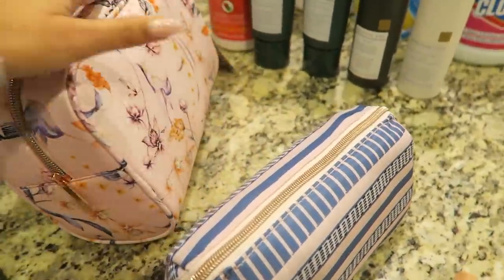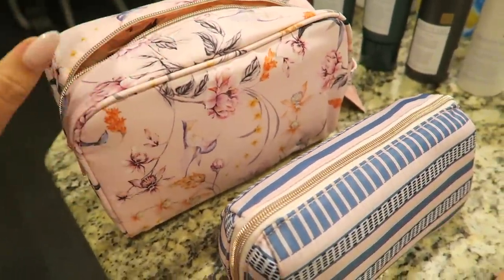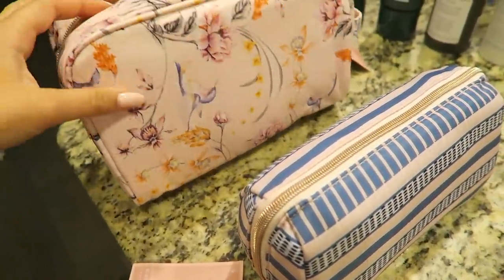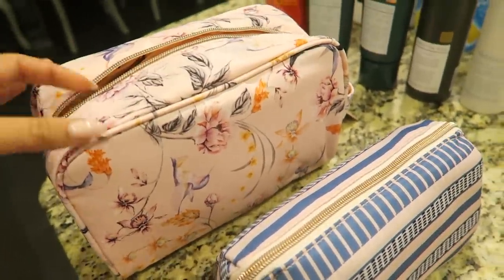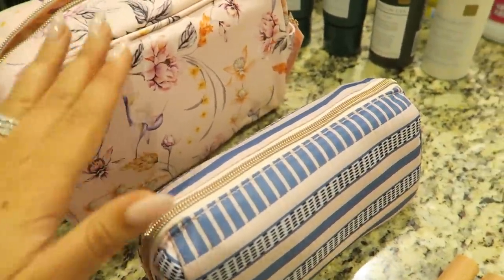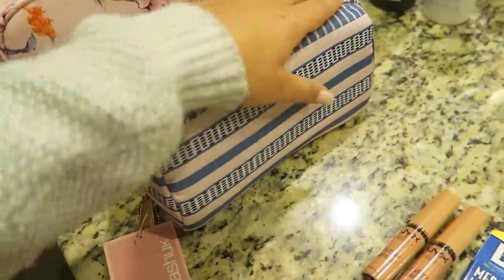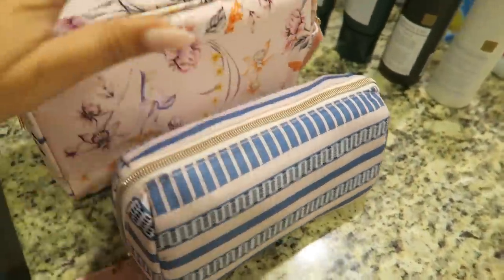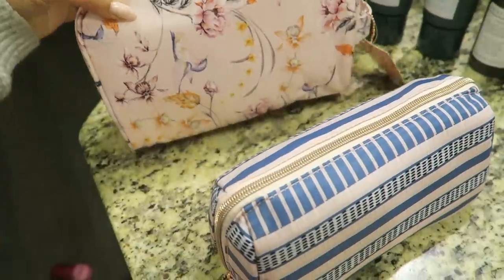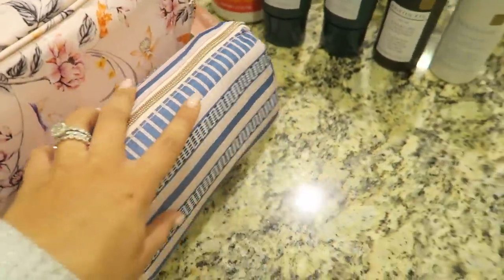I ended up getting two Sonia Kashuk bags and I love the prints. The larger one is great for my palettes — could also work as a toiletry bag — but I'm using it as a makeup bag for staple items like foundation, blush, bronzer, highlighter, and an eye palette. The smaller one is for my brushes — a perfect size. The prints are so springy and summery, great for summer trips, maybe Florida.